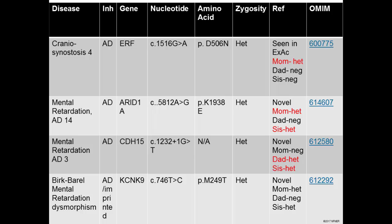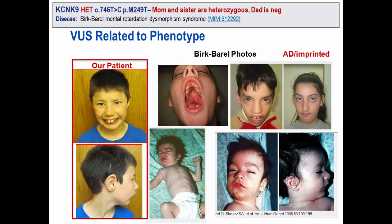Finally, a variant was identified in a gene called KCNK9, which is associated with a condition called Birk-Barel Mental Retardation Dysmorphism Syndrome. His mother and sister also share this variant. This slide shows our patient on the left and other reported patients on the right. You can see the similarities, particularly with the teeth. Thus, we think we may have a possible diagnosis that may extend to the mother and sister.